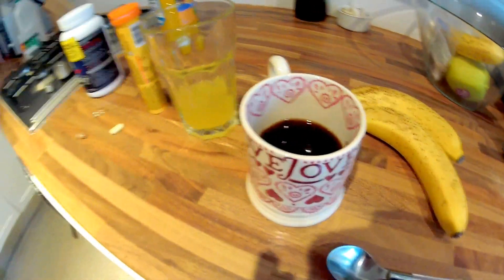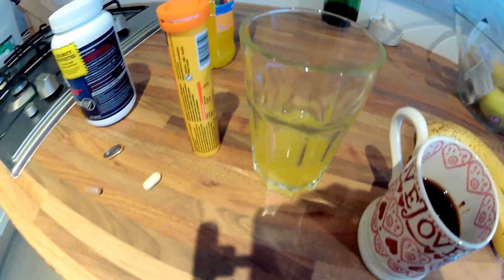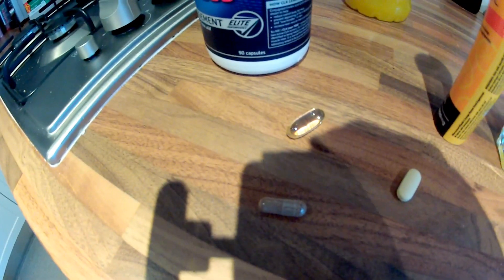Morning breakfast is pretty much a repeat of yesterday. I've got my protein shake for just after the gym. I'm having a black coffee as we've run out of milk. One banana before and one banana after. That's a vitamin C juice, a multivitamin, a green tea and a CLA.